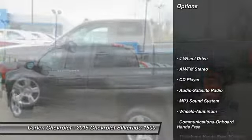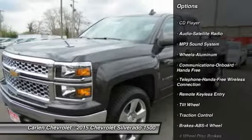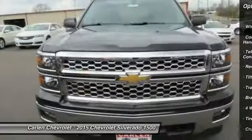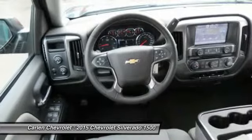Anti-lock braking system, four-wheel drive, traction control, power steering, air conditioning, Bluetooth wireless data link for hands-free phone, cruise control, floor mats, aluminum wheels, AM FM stereo radio.